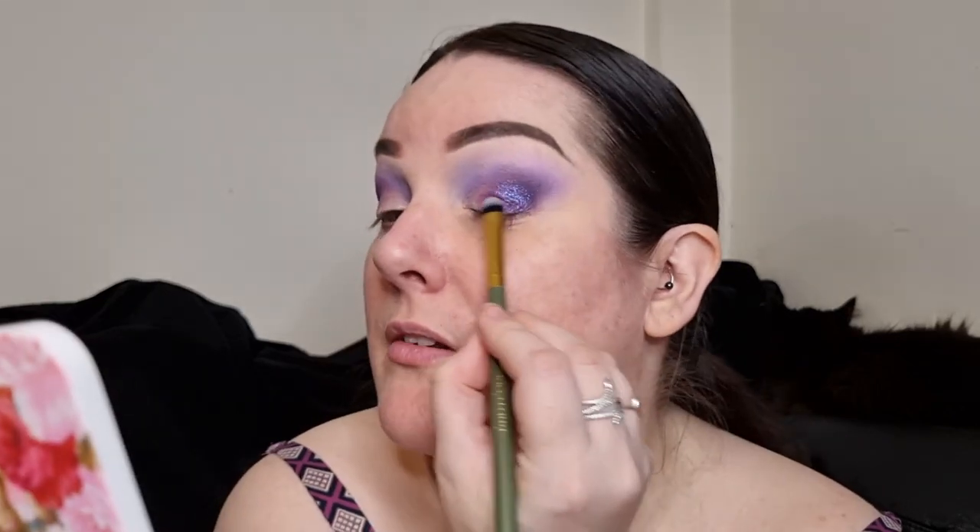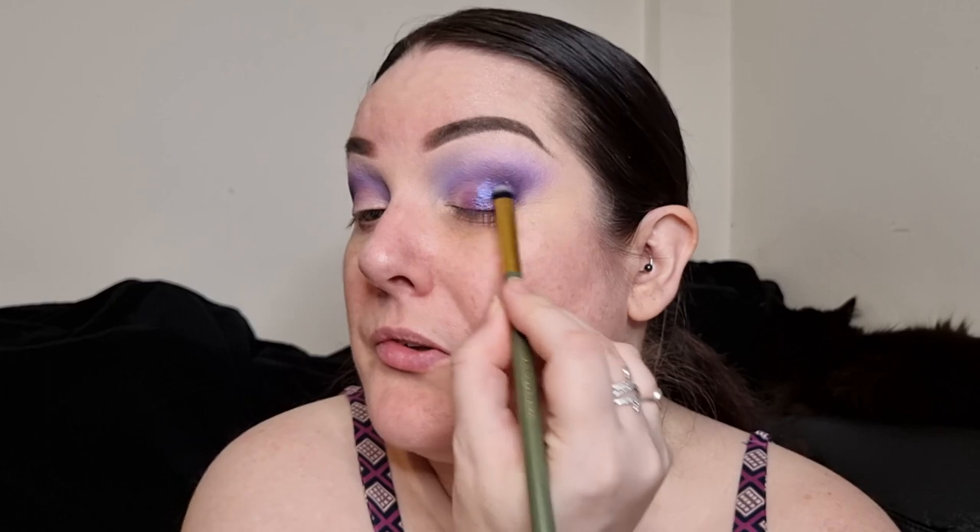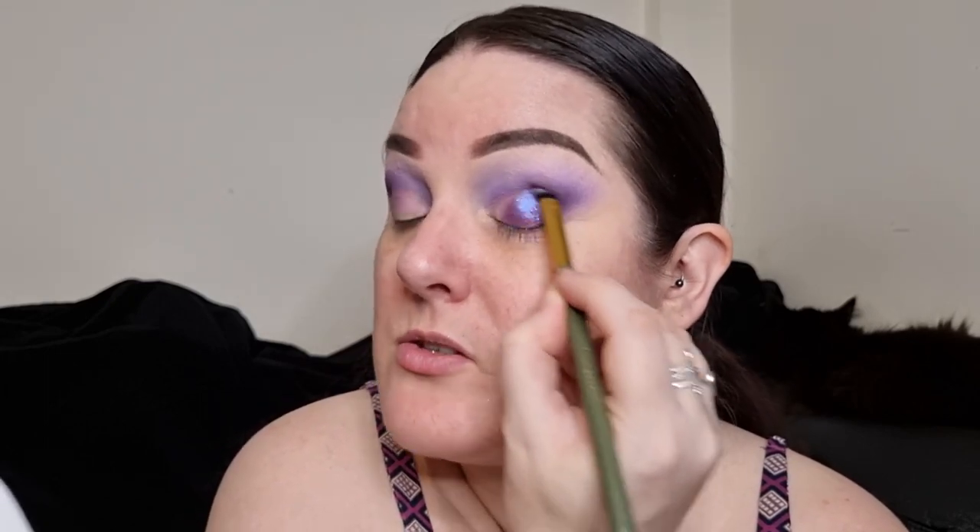Question number seven: freckles or no freckles? I actually have some products to create freckles, but generally I would say no — and I think a lot of that is also because I'm too lazy to do it! So no freckles.